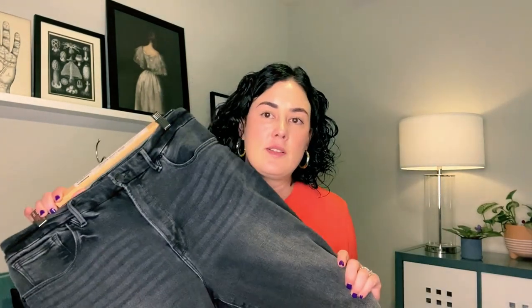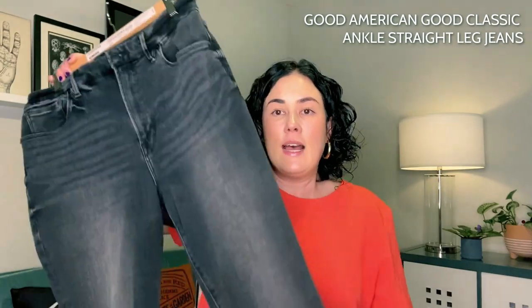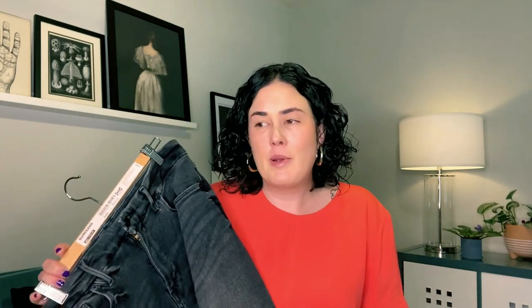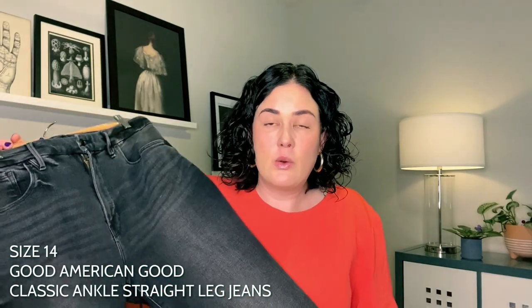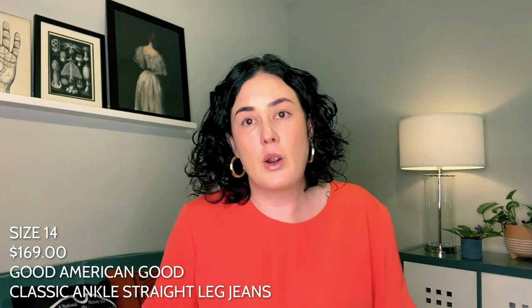The second pair I'm sharing with you are the Good American Good Classic ankle length straight leg jeans. I picked these up during the Nordstrom Anniversary Sale. They have some light distressing through the hip area and they hit at the ankle — a 27-inch inseam, so they're not quite full length on me at 5'5". I do wear my typical size 14 in these, though in some Good American styles I size up to a 15. I love black denim and straight leg styles are probably my second favorite after skinny jeans. I've been wearing these to death — really cute with fall boots and flannels. These retail normally for $169, a slightly more pricey option but worth it.